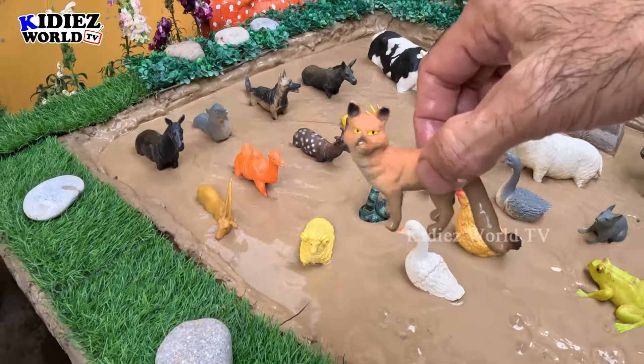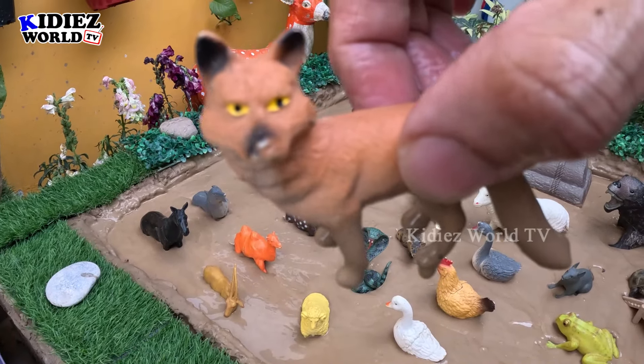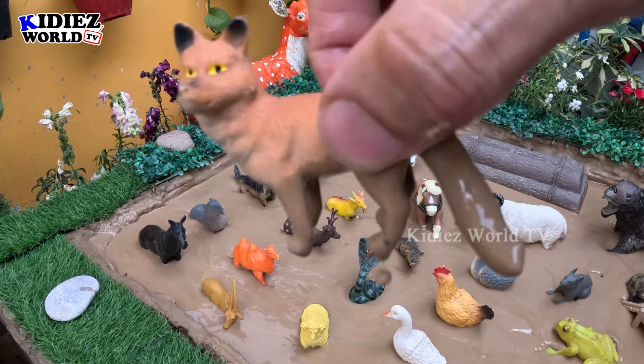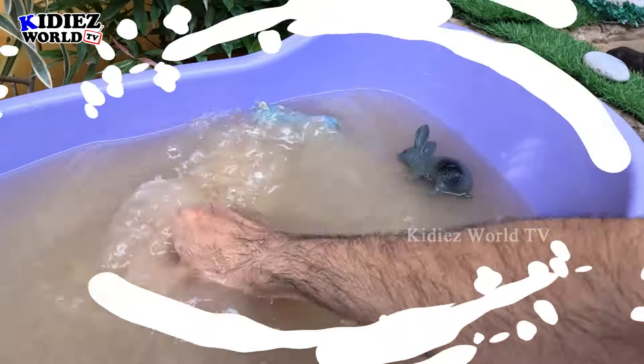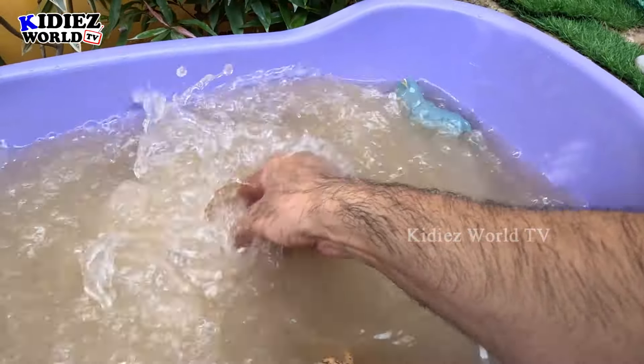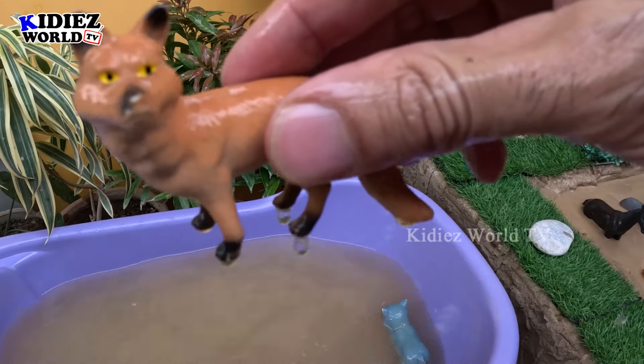Next we have a fox, which is a domestic animal. Just look at this fox — this fox has lovely eyes. Let's watch this fox. Here we go, fox!